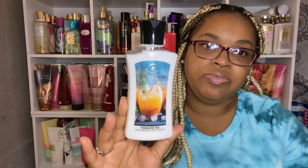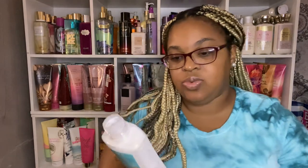The next one is Paradise Tea. I think this one will go with everything. The notes are crushed pineapple, mango, black tea, and coconut milk. It's really light, easy breezy. I think I will enjoy this.